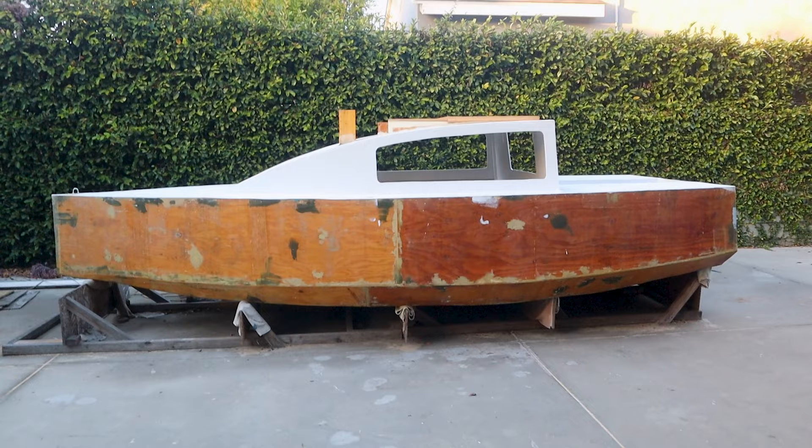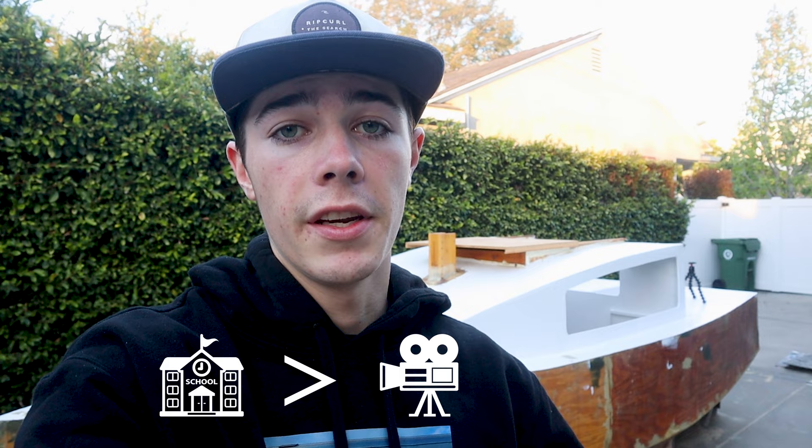Most importantly, the boat. I've also been trying to keep my grades up, so I've been prioritizing school over making videos. It's paid off though, and this feels great because I actually have time to build stuff and film and edit for you guys.